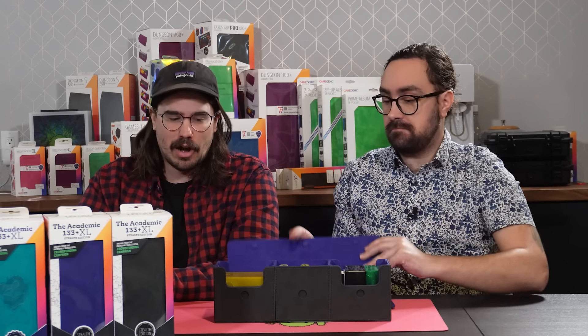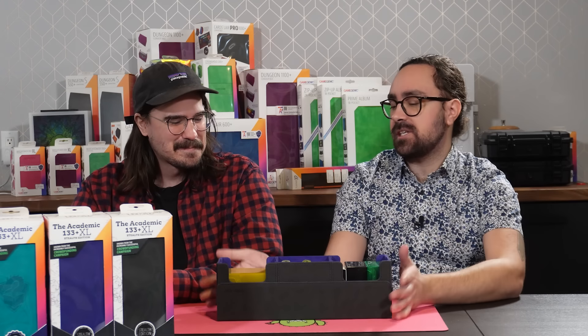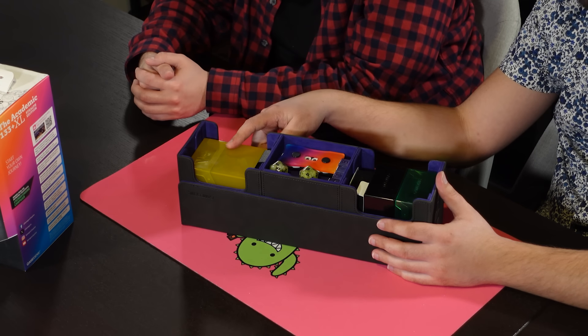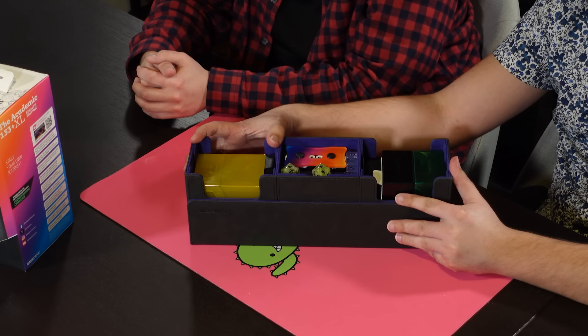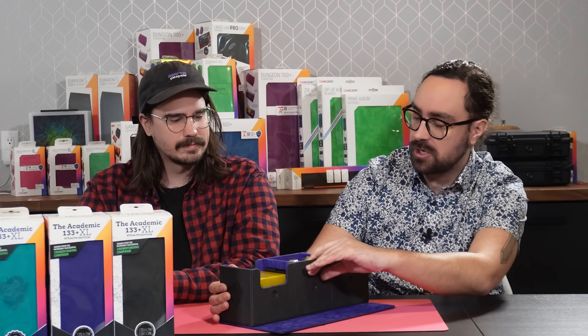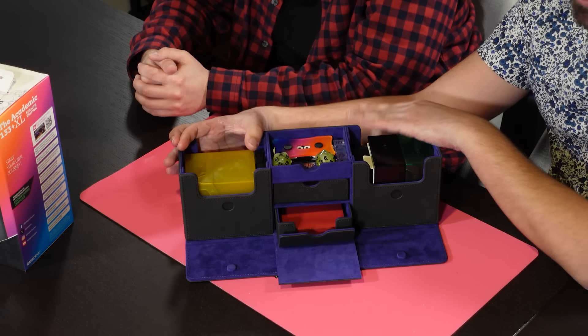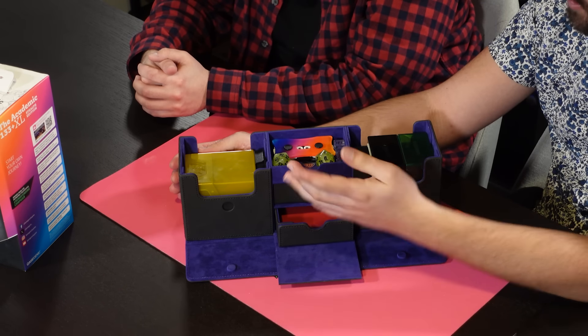Moving on to the 266 Plus XL — this is obviously the larger offering and gives you twice as much space for cards. If you can't decide what deck to bring to your Commander night and you're waffling between two decks, just bring them both and make the decision on the day. As you can see here, it can fit the Gamegenic Bastion by removing the acrylic divider, and on the other side we've got two Gamegenic Bastion 50 Pluses. Same token and accessory storage as the 133, just with twice the deck spots.